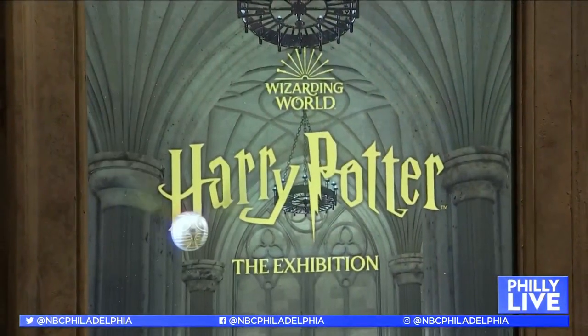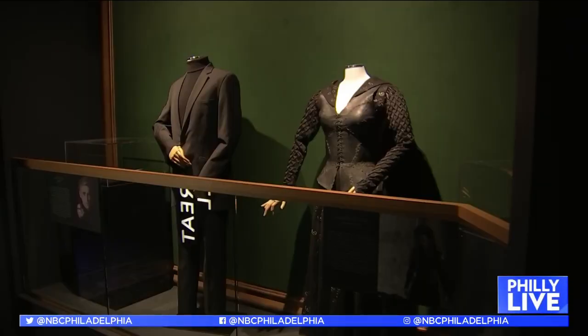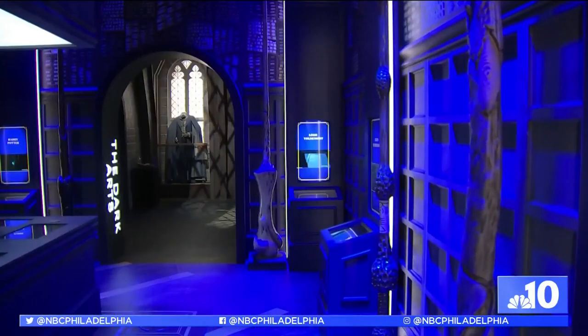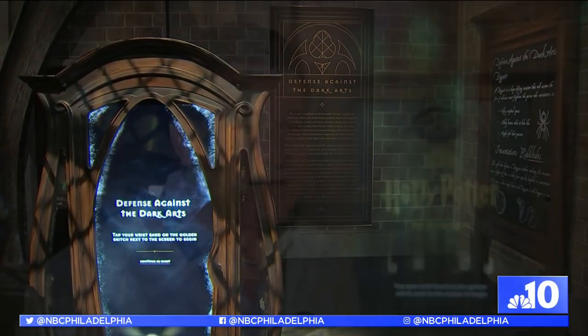There are so many costumes on display, and props from all of the different movies, so many photo opportunities. And you can even witness the Great Hall for yourself. It's over 18,000 square feet and covers every aspect — all parts of the entire franchise, all the movies, the play. It's magic. It's unbelievable.